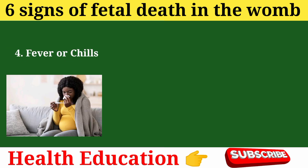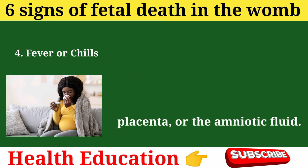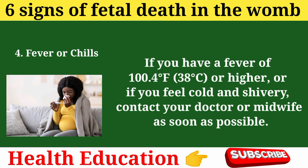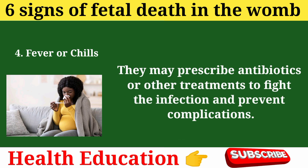Sign 4: Fever or chills. Fever or chills can also indicate fetal death in the womb. This can happen because of an infection in the uterus, the placenta, or the amniotic fluid. Infection can cause inflammation and damage to the tissues and organs of the mother and the baby, and can trigger preterm labor and delivery. If you have a fever of 100.4°F (38°C) or higher, or if you feel cold and shivery, contact your doctor or midwife as soon as possible. They may prescribe antibiotics or other treatments to fight the infection and prevent complications.